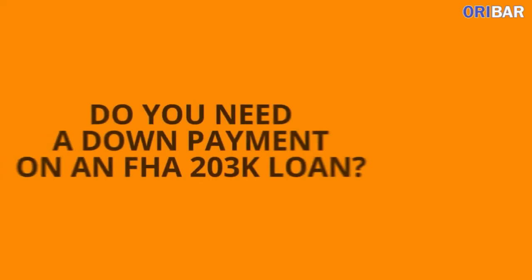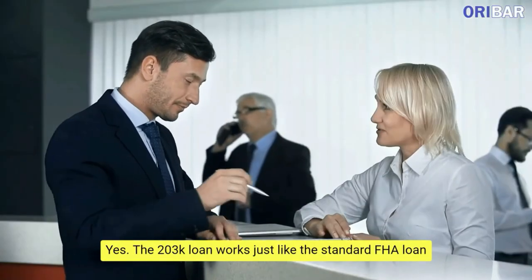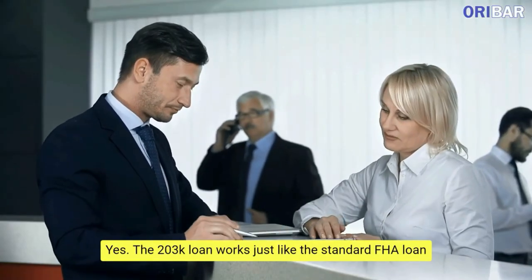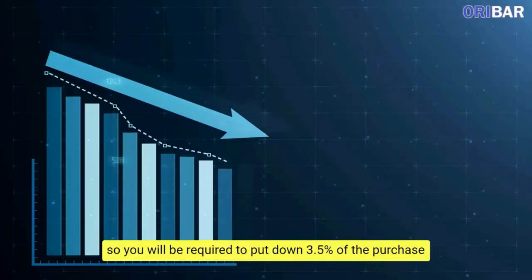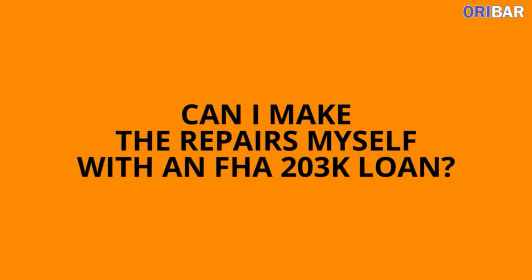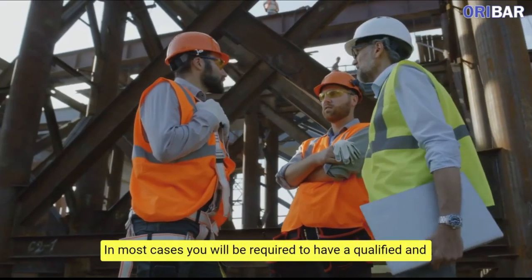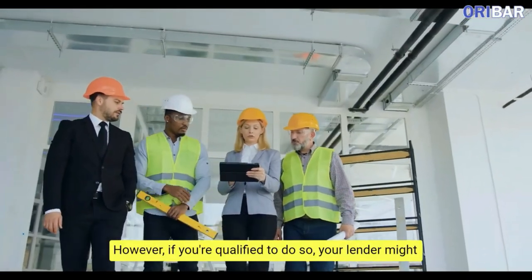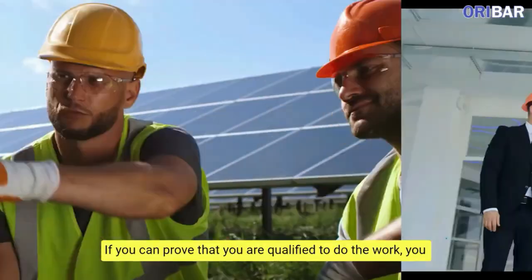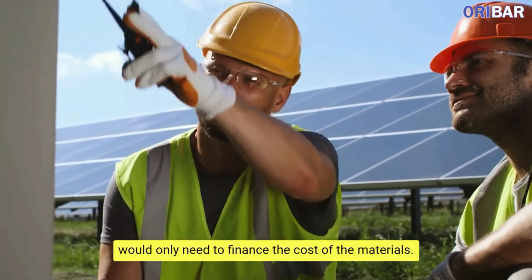FAQs. Do you need a down payment on an FHA 203K loan? Yes. The 203K loan works just like the standard FHA loan, so you will be required to put down 3.5% of the purchase price of the home plus repair costs. Can I make the repairs myself with an FHA 203K loan? In most cases, you will be required to have a qualified and licensed contractor do the work. However, if you are qualified to do so, your lender might agree to this, and you would only need to finance the cost of the materials.